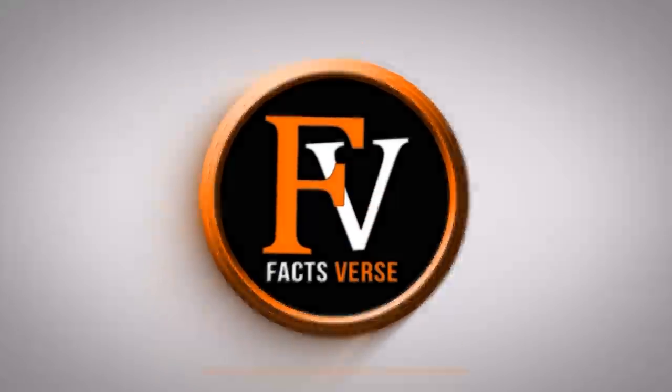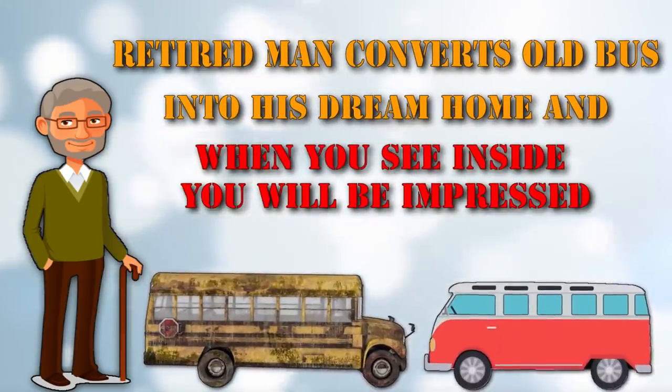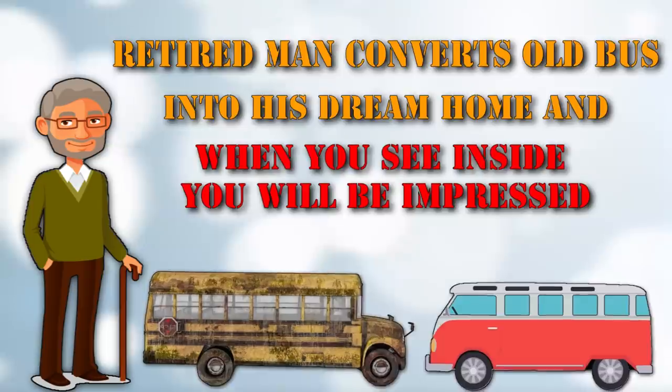Facts Verse presents: Retired man converts old bus into his dream home. And when you see inside, you'll be impressed too.